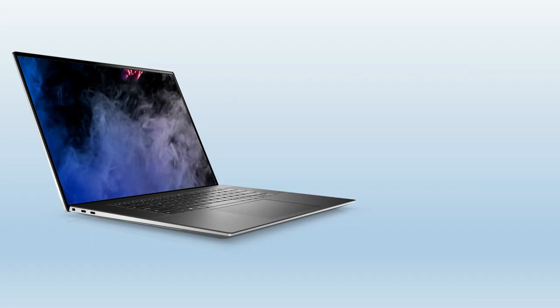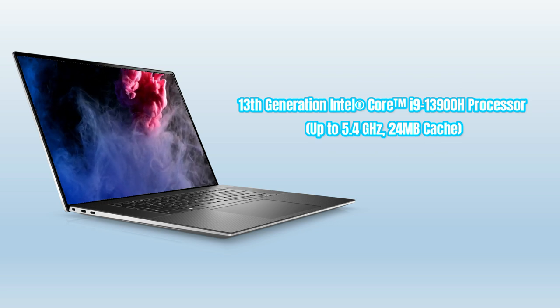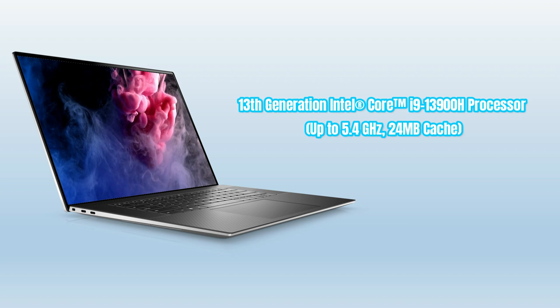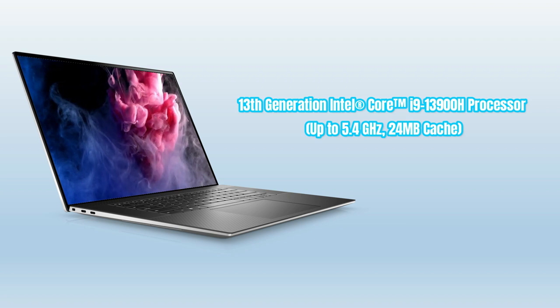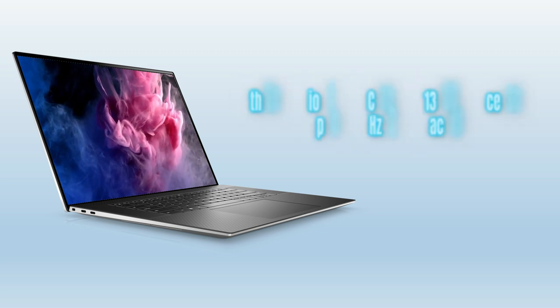The Dell XPS 17 comes with the Intel 13th Gen Core i9-13900H processor, up to 5.4 GHz max turbo frequency and 24 megabytes of cache memory. The multi-core design is built to improve performance.